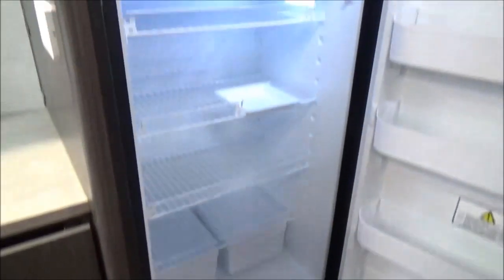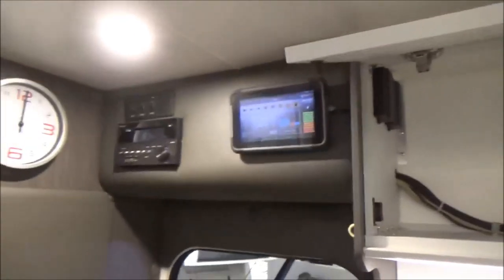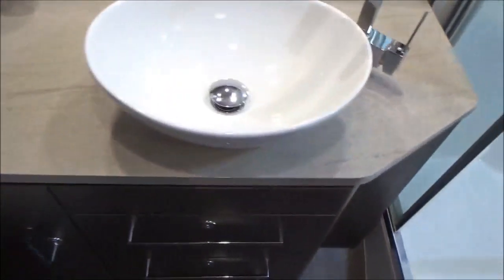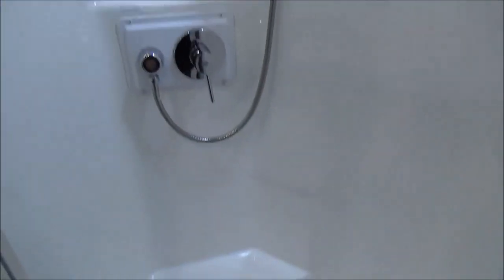Huge — and I mean huge — that is a compressor fridge, not a three-way fridge, which obviously helps. We've got a generous bathroom, proper vanity — you can have a look at that. There's a whole brain setup up there showing how everything works — it's an incredible setup.